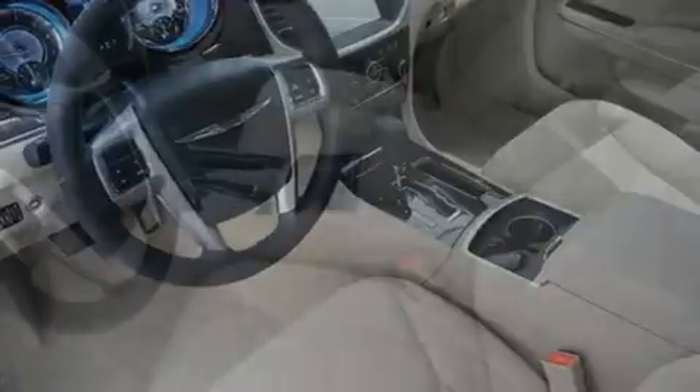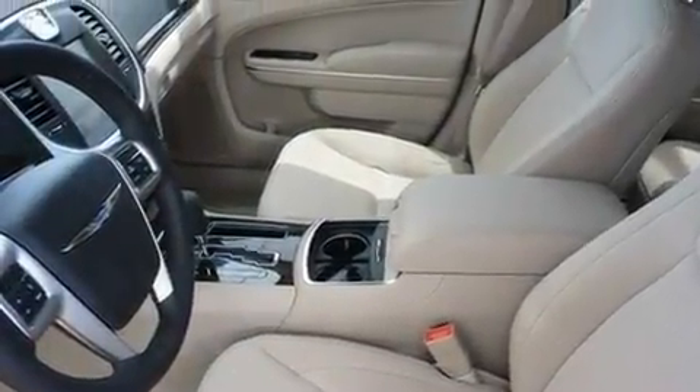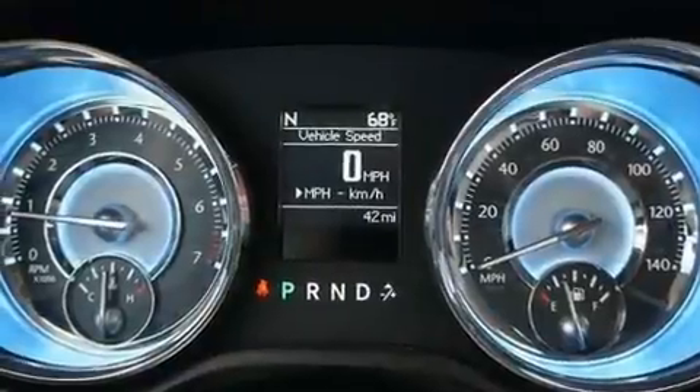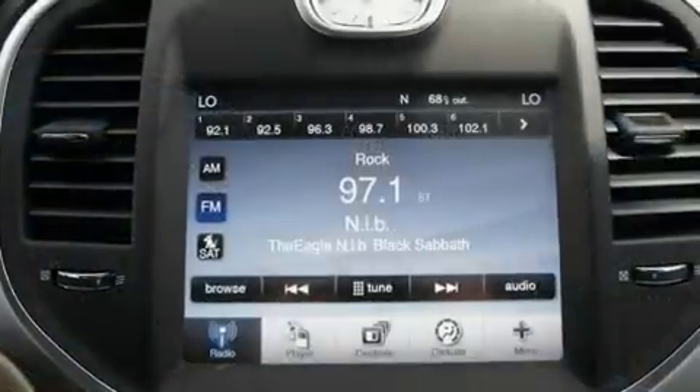Additional features include an illuminated driver's side vanity mirror, a low tire pressure indicator, air conditioning with automatic climate control, and keyless go, which lets you turn on the engine by pressing a button with the keys in your pocket.